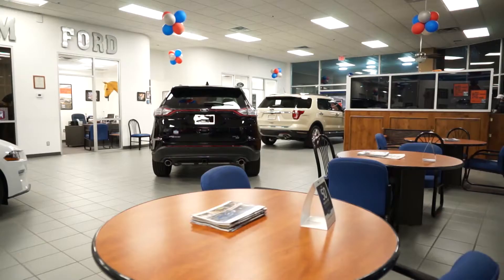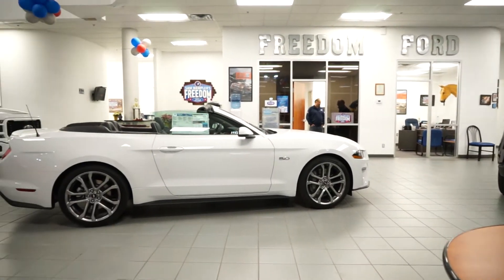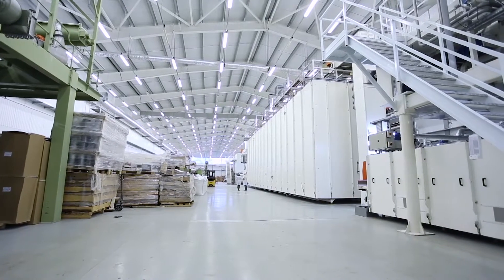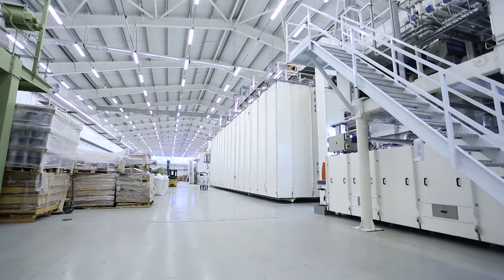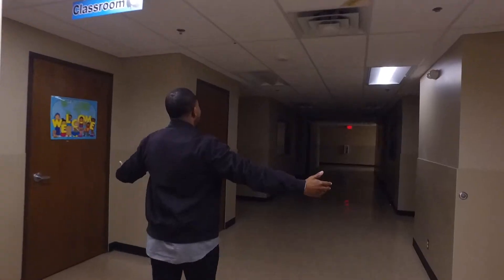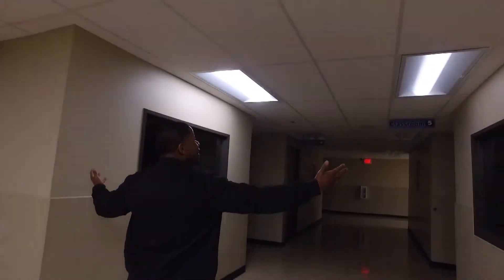Three, lighting. Making the switch to LEDs can lead to a steep cut in your utility bill. LEDs use about a quarter of the energy to produce the same amount of light as halogens and last five to ten times longer. Incorporating motion detector sensors and lighting controls can further help cut costs.